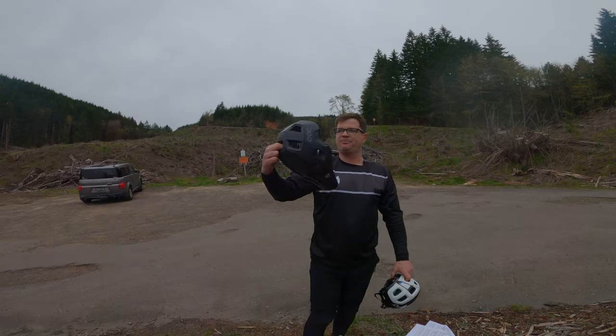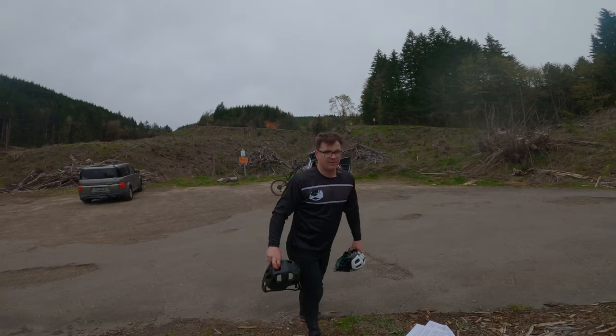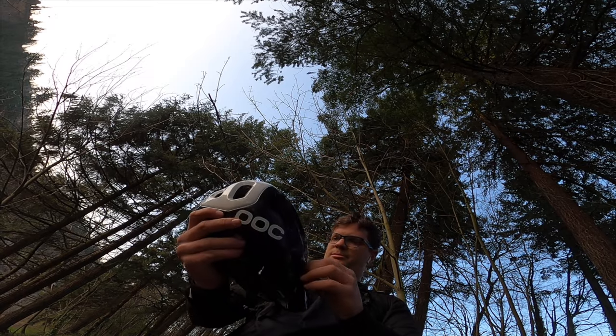The foam core on the Cordell is substantially thicker — that's probably why it's an ounce heavier. The Tectal's foam is a lot thinner. It took me about a month of wearing the Cordell to realize that the Tectal is actually more comfortable on long rides.